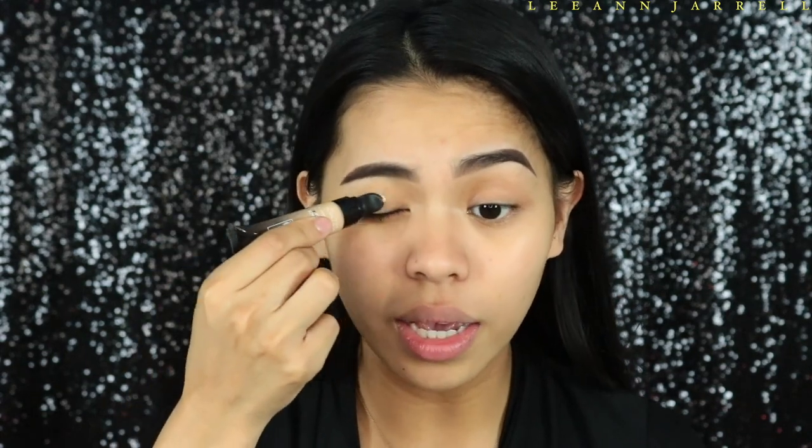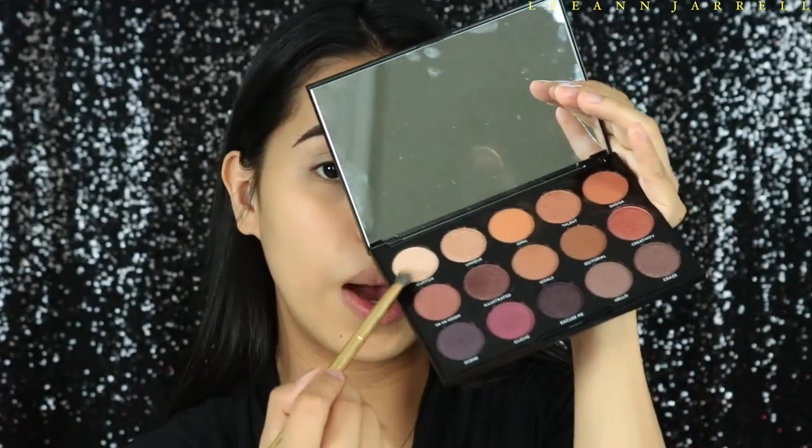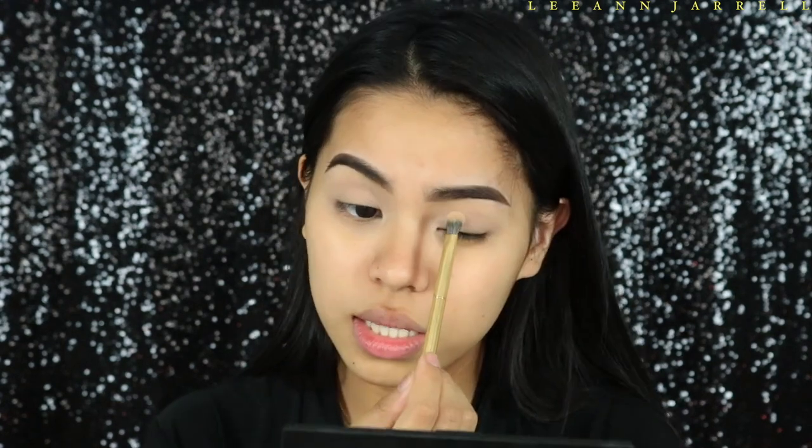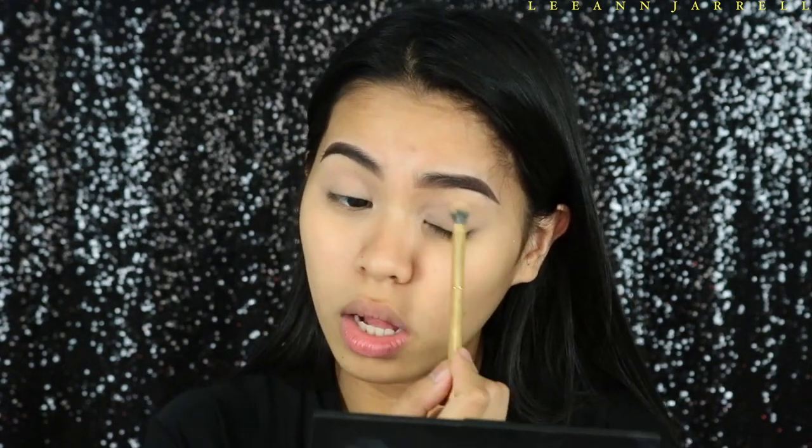So I'm going to prime my eyes using the total coverage concealer from BH Cosmetics in shade 106 as my eye primer. This is the first time I've tried it and I am in love so far because of the coverage it gives. I'm going to set that with the Morphe palette — though it seems like they changed their formula when they changed the packaging, because the matte colors now seem kind of powdery.